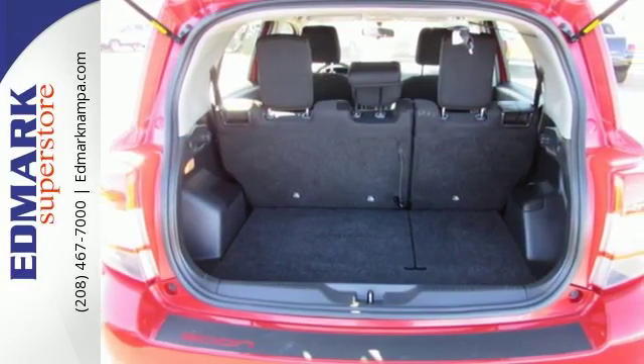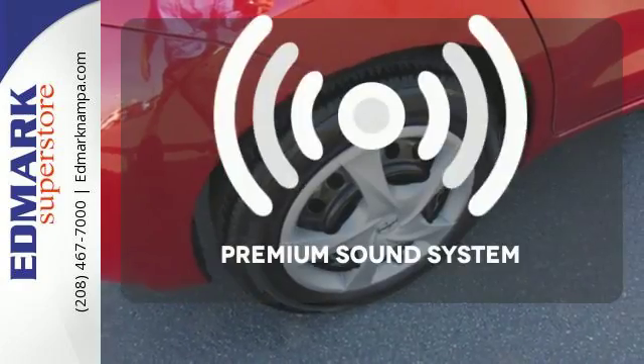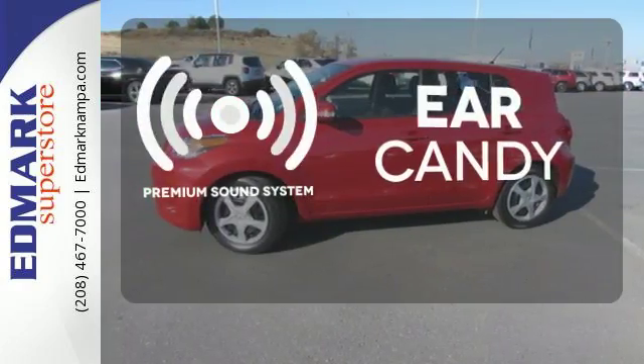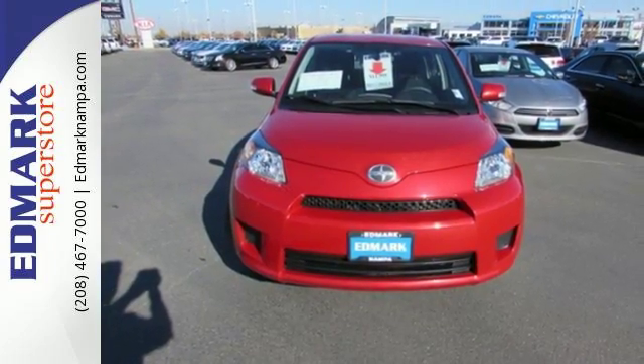Other features include remote keyless entry, a premium audio system with a CD player, and cruise control. The premium sound system gives you a rich listening experience. You will be all smiles behind the wheel of this convenient hatchback. See it today.